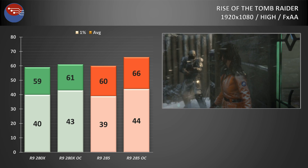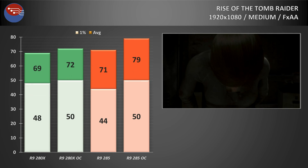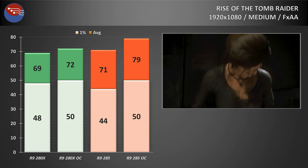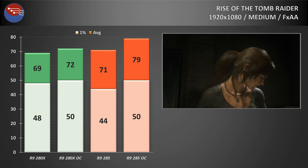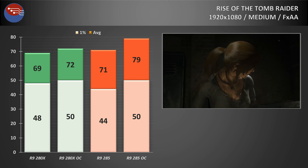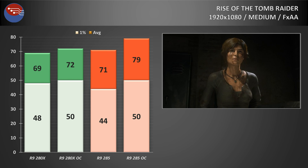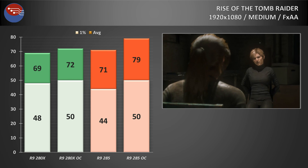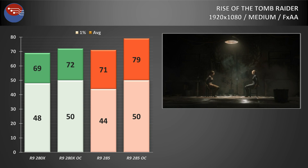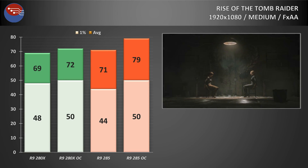The 285 showed a single frame increase on 1% lows and a 5fps increase on average frame rate. Dropping to the medium preset, the R9 280X offered the better experience at stock clocks with higher 1% lows, despite being a couple of frames behind on averages. When overclocked, the 285 hit nearly 80fps average while the 280X returned 72. Interestingly, both cards returned identical 1% low results, and on a 60Hz monitor you'd be hard pressed to tell the difference.